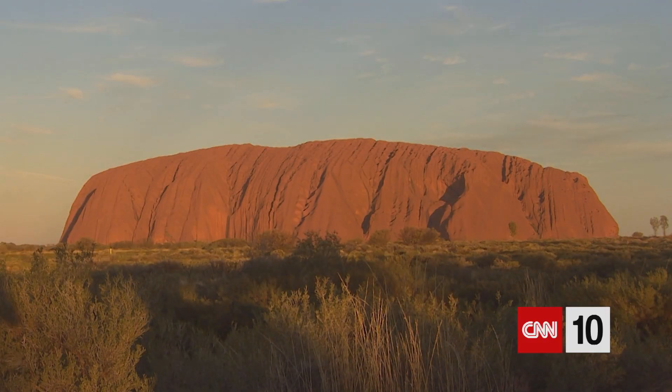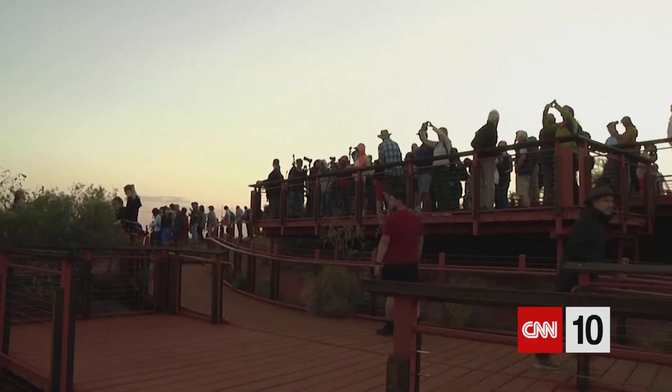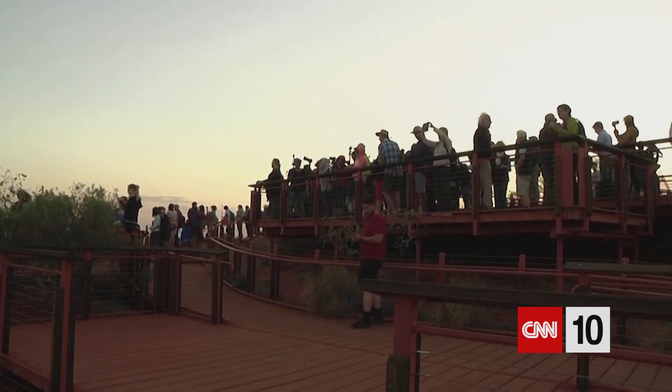For today's virtual field trip, we're heading to the land down under — to the spiritual center of Australia. Welcome to Uluru, known around the world for its ever-changing red hues against the backdrop of Australia's central desert.